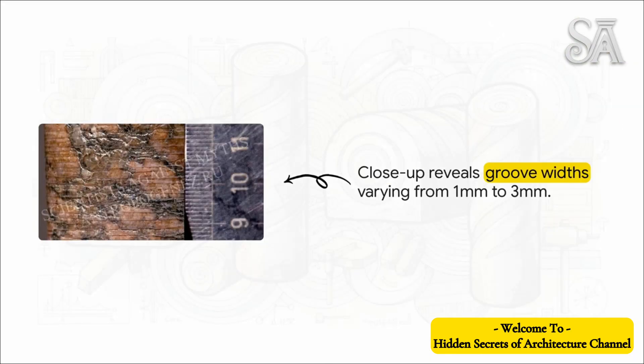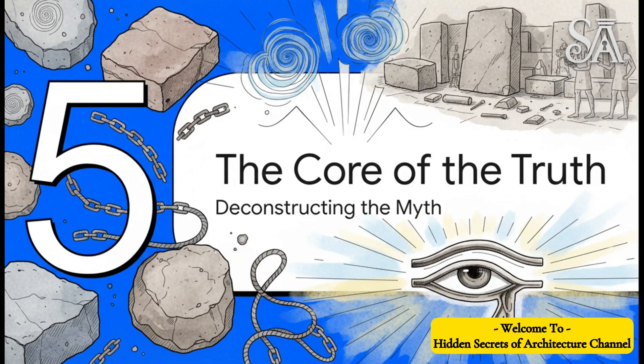Right away, the new evidence starts to poke some serious holes in one of Petrie's key arguments. He had claimed there was a constant pitch of 0.1 inches, which is about 2.54 millimeters. But when you look at these close-ups, it's obvious the distance between the grooves is all over the place — it goes from as little as one millimeter to as much as three. So now, with this undeniable visual evidence in hand, we can finally go back to Petrie's original four claims and see how they actually hold up.